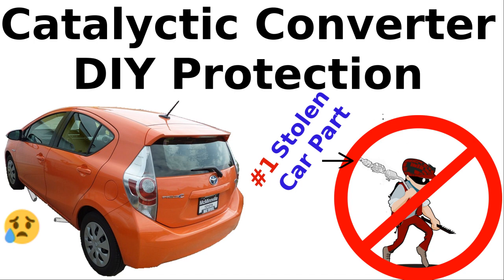It only takes a thief a few minutes to use a floor jack to jack up a car and cut out the cat using a portable saw or a chain pipe cutter. Victims will find out about the theft when they start up their car — it will now sound like a loud lawnmower. Depending on the car, the repair bill could be $500 to $3,000. Also, because of the huge increase in thefts, inventory for cats is low and it could take several months to get a replacement cat.